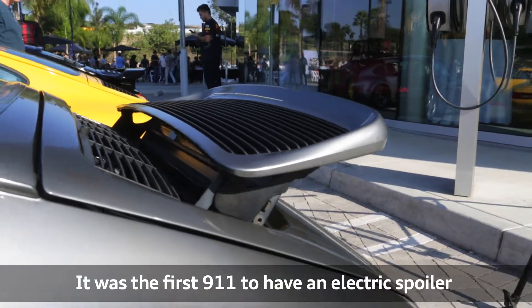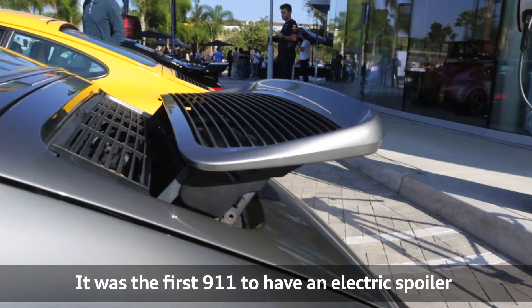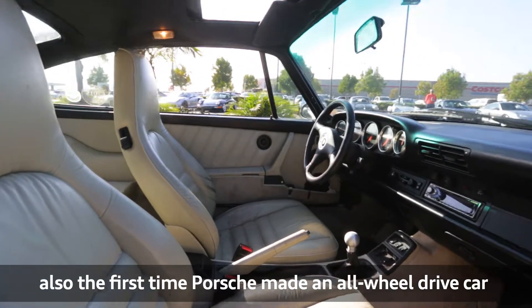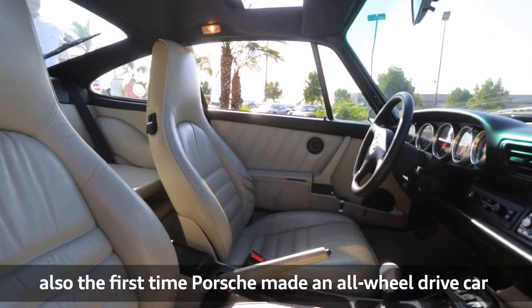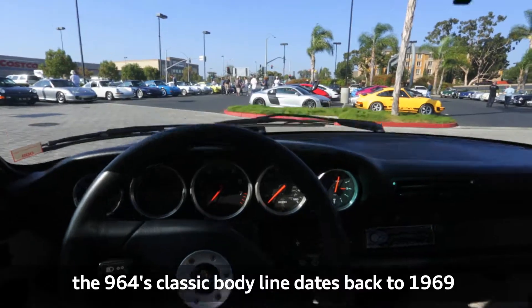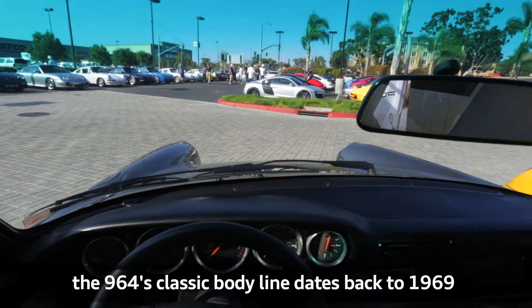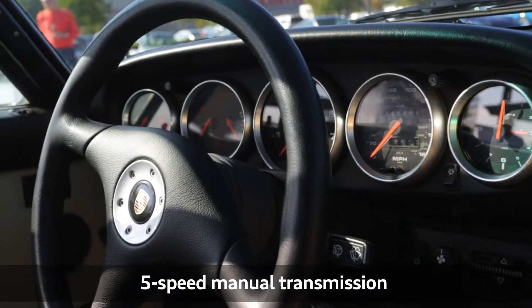The spoiler comes up at a certain speed and will then retract at a certain speed, and that's a cool feature about the car. When you drive the car and you see those front fenders stretch out in front of you, that's a classic look and it's just a really special feeling to drive a car like that. You really couldn't ask for much more.